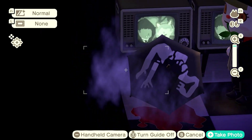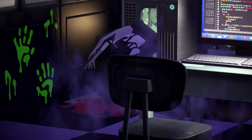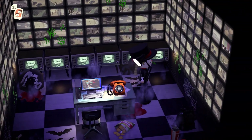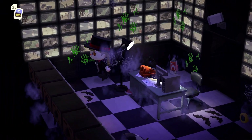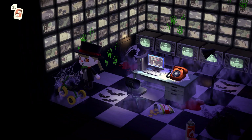It looks like Samara from The Ring is coming out of the TV. I think we only have seven more days. I'm very terrified about this. And the blood on the ground? No thank you. I am terrified. There are handprints all over, cobwebs, trash bags. This is so creepy. And the little tricycle over here? I gotta go.